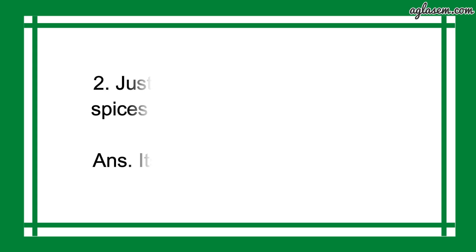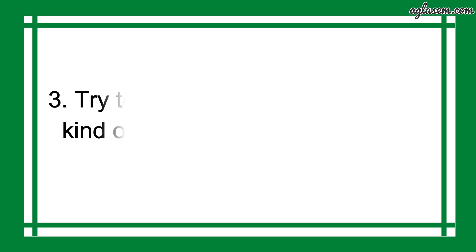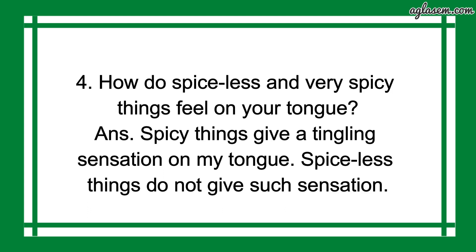Further, question number 2 says: just imagine if there were no spices to make the potato chaat, how would it taste? So, the answer is: its taste would not be good. Question number 3: try to learn and make a different kind of chaat and enjoy it with all your friends in the class — so, do it yourself. Question number 4: how do spiceless and very spicy things feel on your tongue? The answer is: spicy things give a tingling sensation on your tongue, while spiceless things do not give such a sensation.